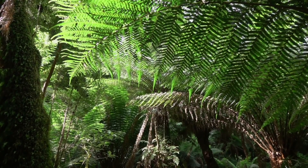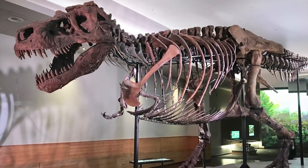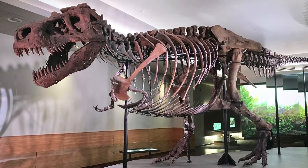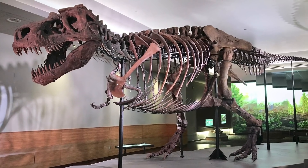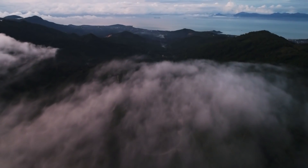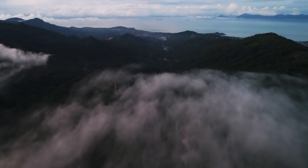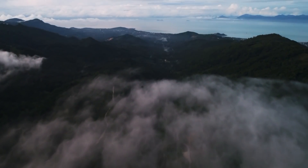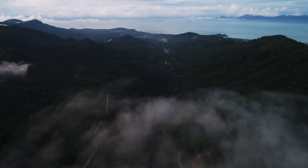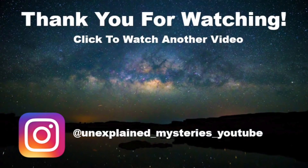Another question was how fast could T-Rex run? Movies depicted this dinosaur as being easily able to outrun a human. However, recent experiments have shown the Tyrannosaurus rex couldn't travel as fast as previously thought. It's now believed the nine-ton carnivore couldn't move any faster than a brisk walk — though it could still get up to speeds of around 12 miles per hour.